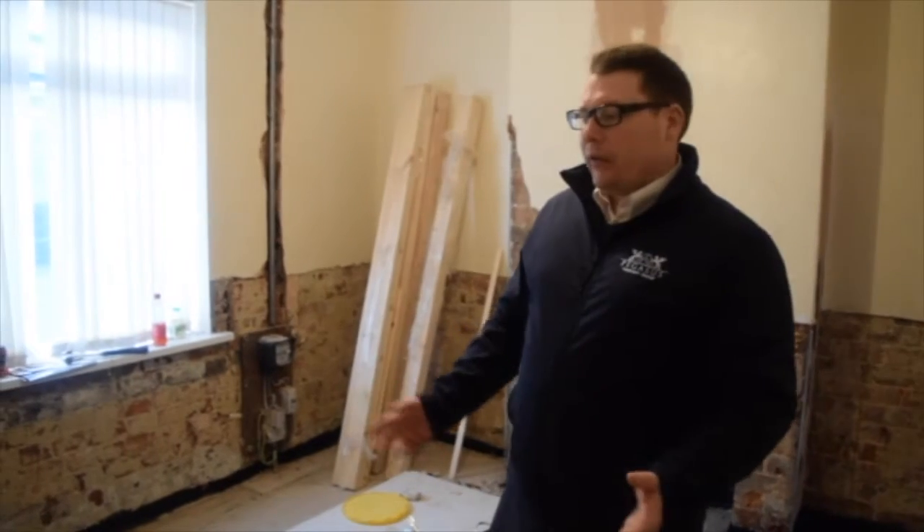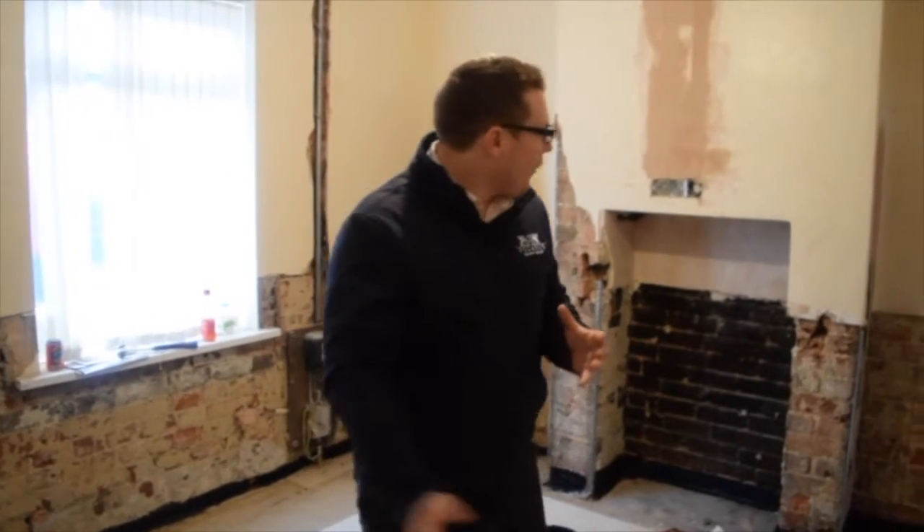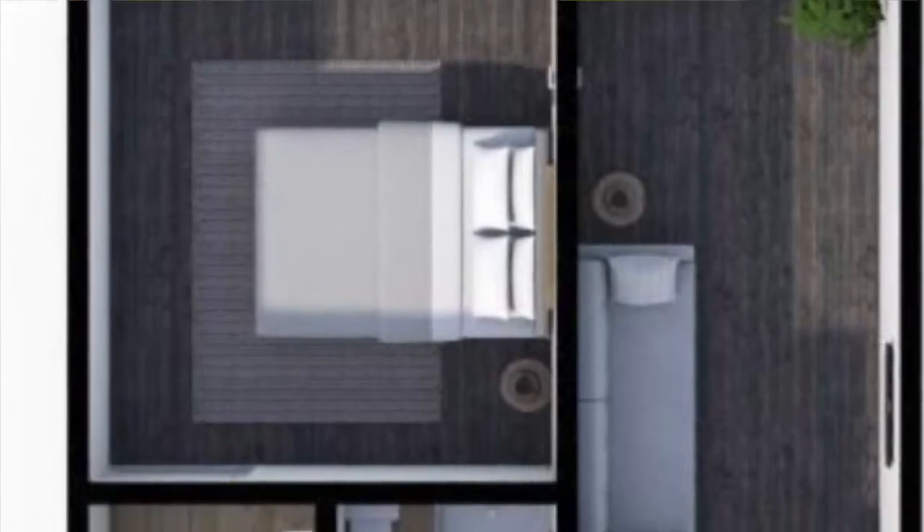You can see we've already done the first fix, the damp-proof course is going in. We've done all of the bonding on the walls, so these walls are basically ready for plastering now. We're doing a lot of the joinery work already — we've already got a lot of door frames in. So this is reception room number two, which is bedroom number two as well.